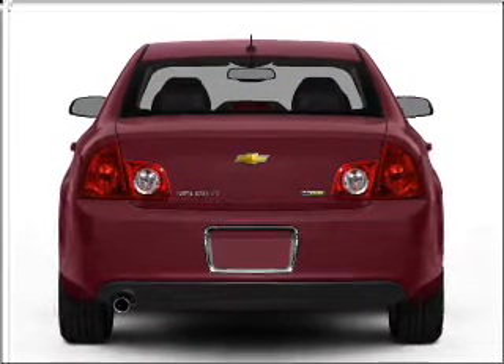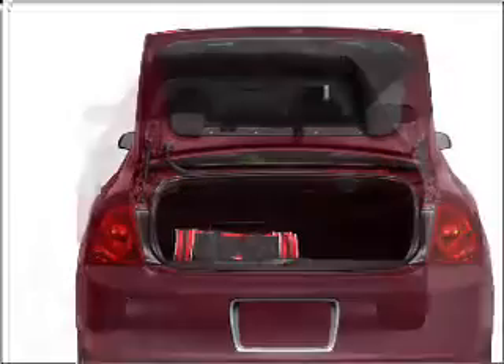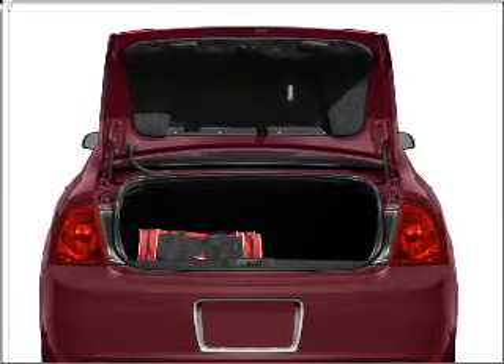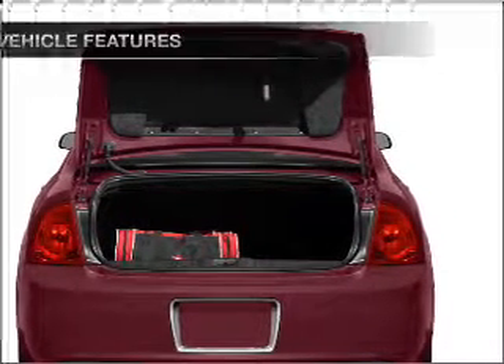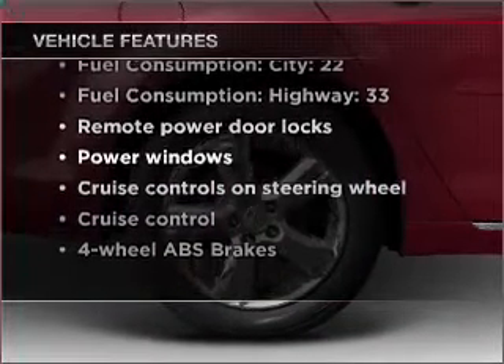With an efficient 4-cylinder engine connected to a smooth shifting 6-speed automatic transmission, you will appreciate the safety feature of anti-lock brakes. And with these notable features, you won't want to miss out on the opportunity to own this amazing vehicle.